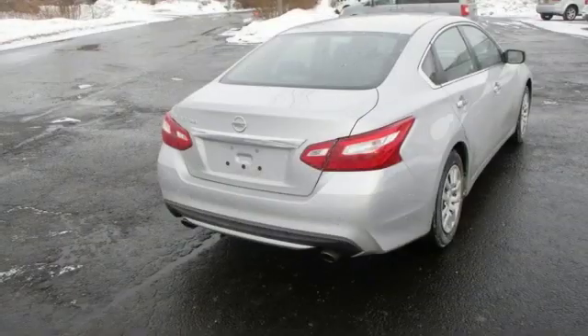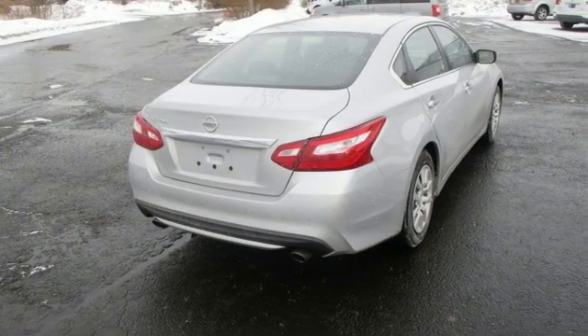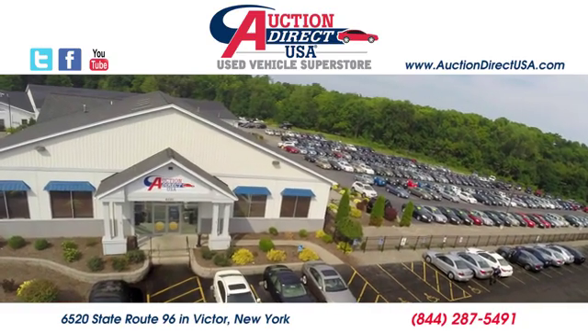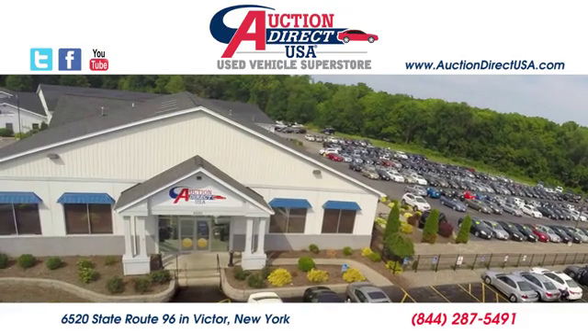Nissan excites the senses so you can enjoy the journey. Hurry in today and see it for yourself. Visit today. We are conveniently located at 6520 State Route 96 in Victor, New York.